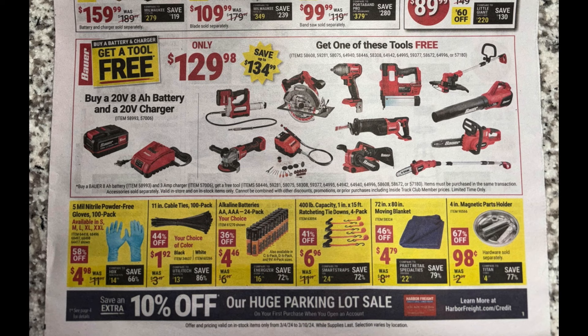At the bottom of the page, some pretty good deals. I always like to pick up gloves from Harbor Freight — the five mil powder-free gloves, 100-pack for $4.98, not bad, come in all different sizes. Got zip ties — always nice to have. Batteries — I'd probably pass on those. Straps, tarp, and the four-inch magnetic parts holders for 98 cents — under a dollar. These have really come in handy when working on my car, keeping all my nuts and bolts in one area.